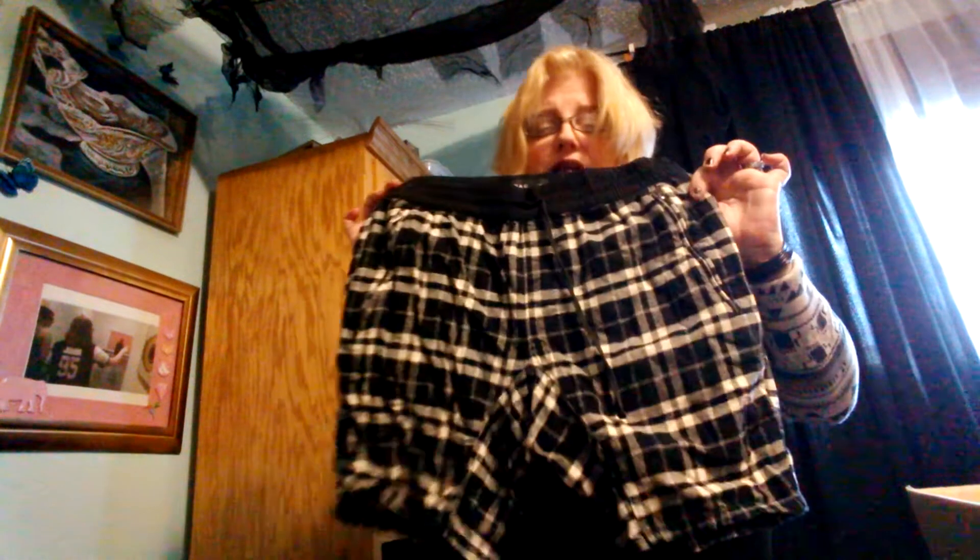This is a cowl sweater — really interesting. Some plaid shorts — actually pretty cute with zip-up pockets, that's handy. And some black pants. A pencil skirt with some really pretty lace from Torrid.